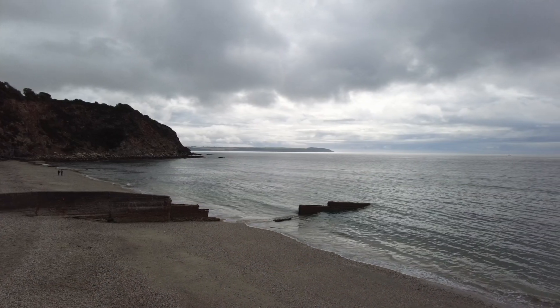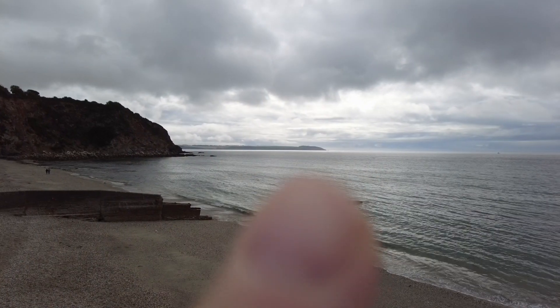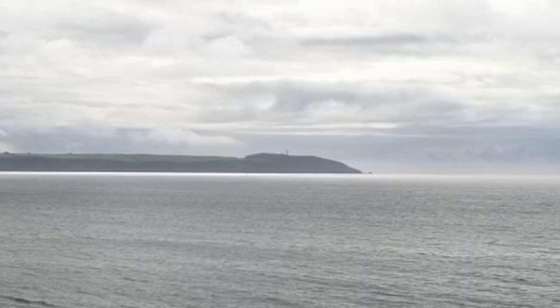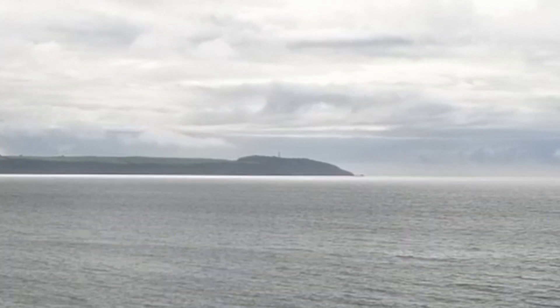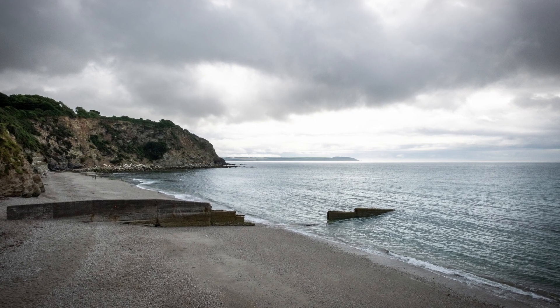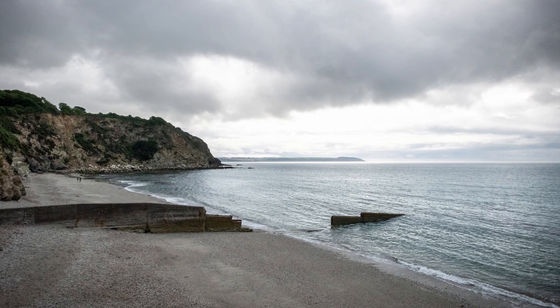You can see sort of up here — that's Gribbon Head. And you may just be able to make out the daymark, which is the first main stop of the day. So I'm going to get cracking.